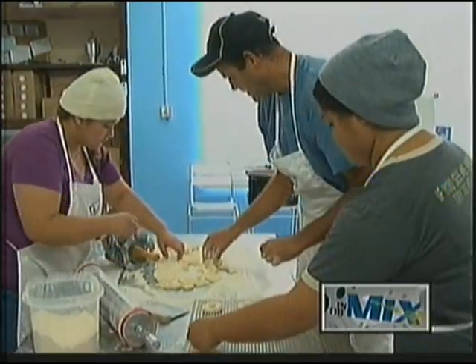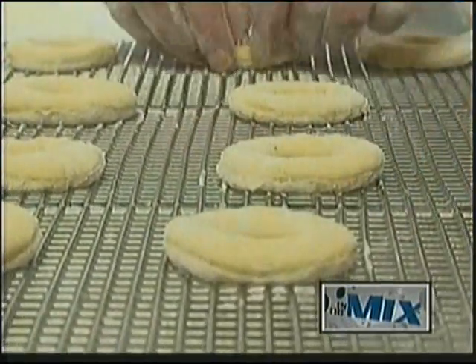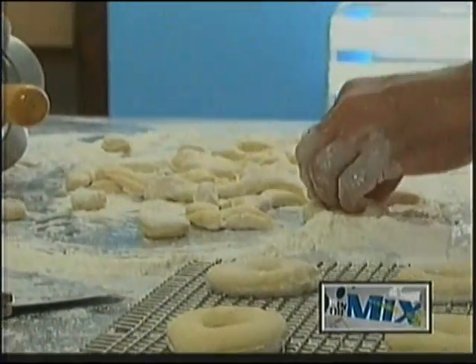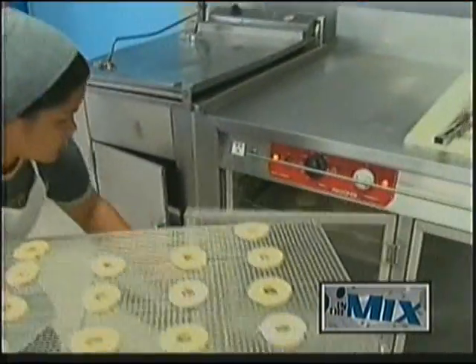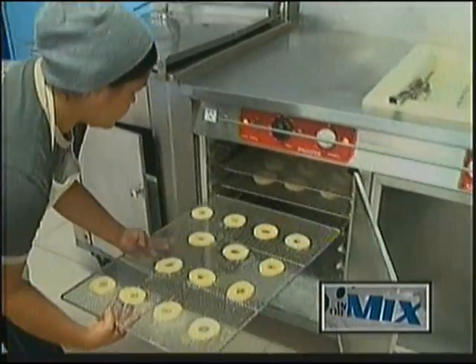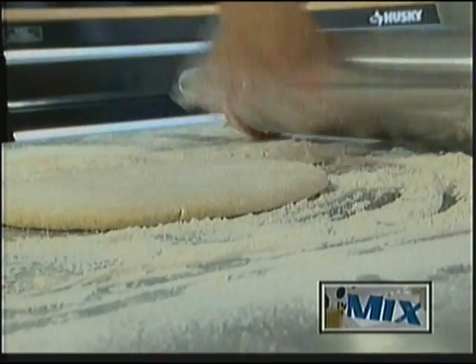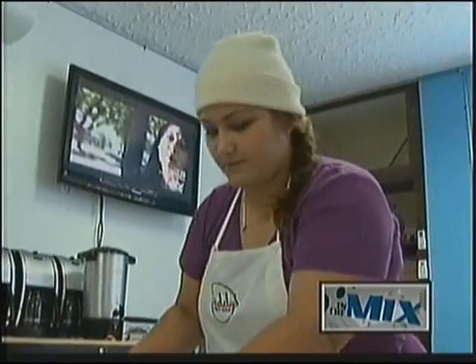So what makes Daddy's Donuts stand out? They cook and bake all day long. But also, what's really important is that they're truly Guam born, conceived, and bred — not a chain. So they really take customer suggestions to heart and are able to implement them the very next day, and they actually do.